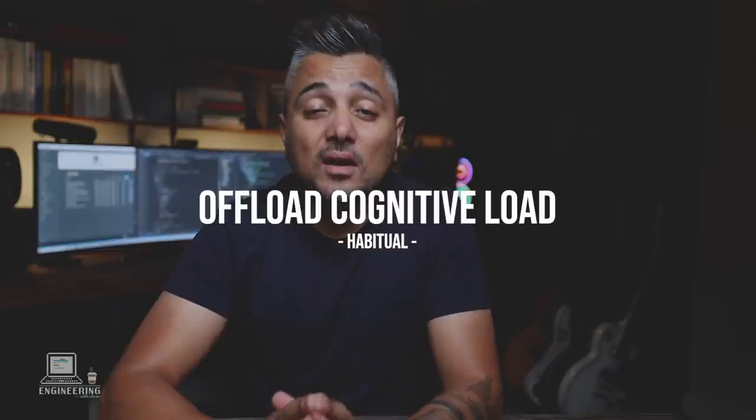Tip number four: offload any unwanted cognitive load. Having to remember things you need to do — like commands and syntaxes — puts unnecessary cognitive load on your brain. Use a highly organized note-taking app like Notion or OneNote and make it your brain dump. Throw in anything you may need later without relying on your memory. If it's an idea, a project design, or something simple you need to remember, jot it down or set a reminder. Here's a simple rule: if something takes less than two minutes, do it right away. If it takes longer, jot it down, set a reminder, and let the app do the job.